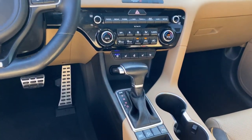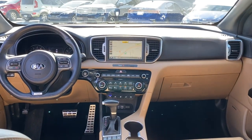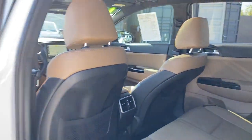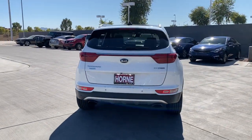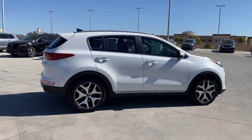Upscale comfort blends beautifully with crossover capability in this refined Sportage. See for yourself when you take it out for a test drive. Our professional staff looks forward to giving you excellent service. We'll see you next time.